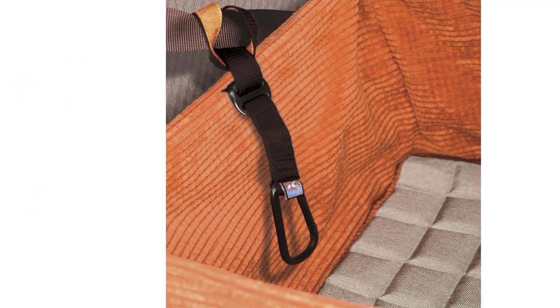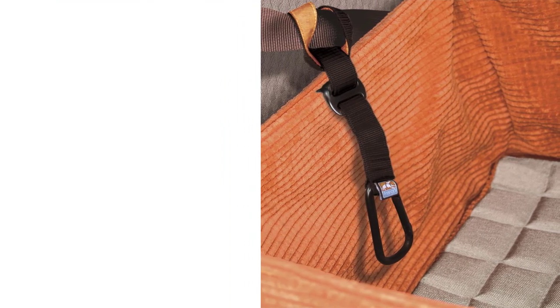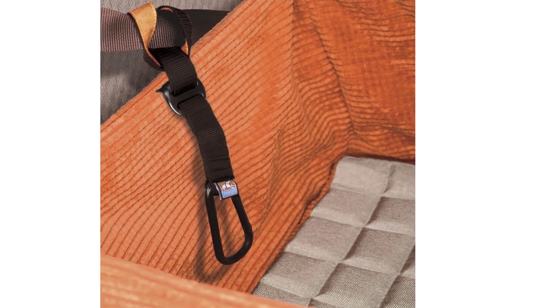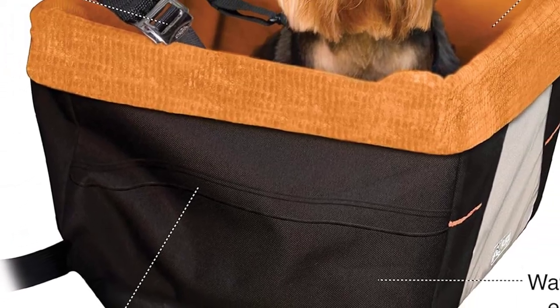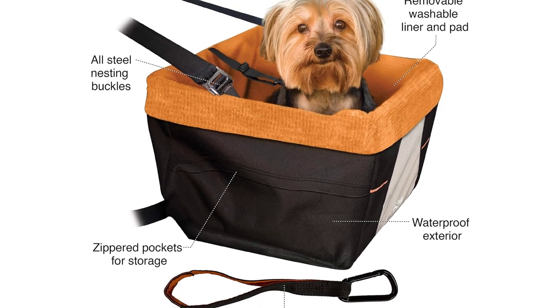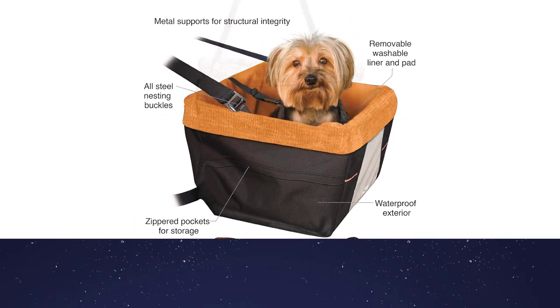The Skybox Booster comes pre-assembled and includes a variety of security features, including an array of steel supports to ensure rigidity. Additionally, it comes with an adjustable dog seat belt, so you don't have to buy a separate one. The exterior is waterproof, and the removable cushion as well as the liner are machine washable, making this car seat extremely easy to clean. If you're running out of storage space, the booster folds flat for easy storage.